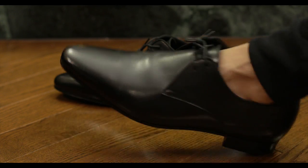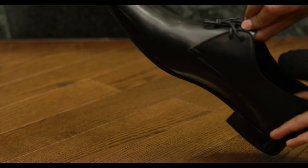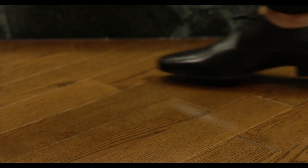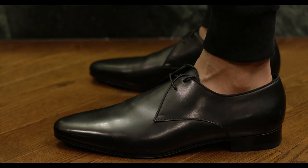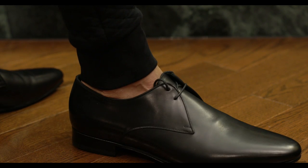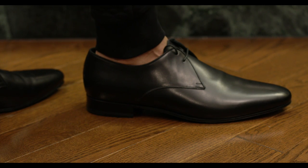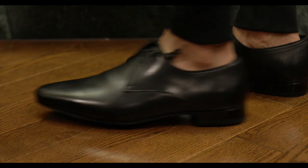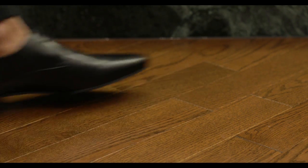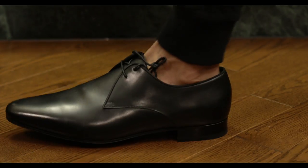You guys can be the judge of how you feel like they look, and I think they look great. On foot, in my opinion, they're quite fly. They're relatively shiny, the leather quality seems on point, and I think they're a gorgeous shoe. I do end up spending more money on shoes like this just because I feel like you can't get good deals on them.